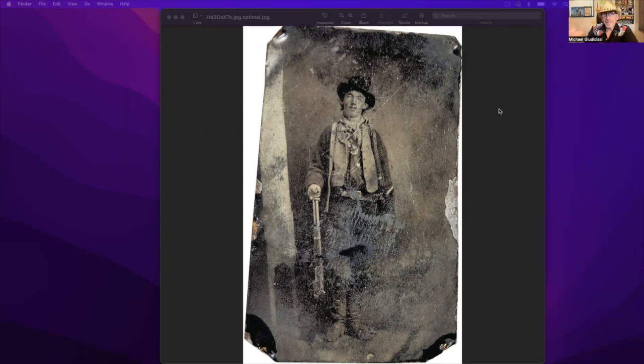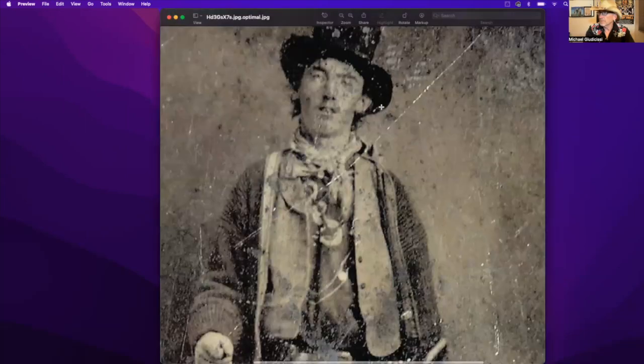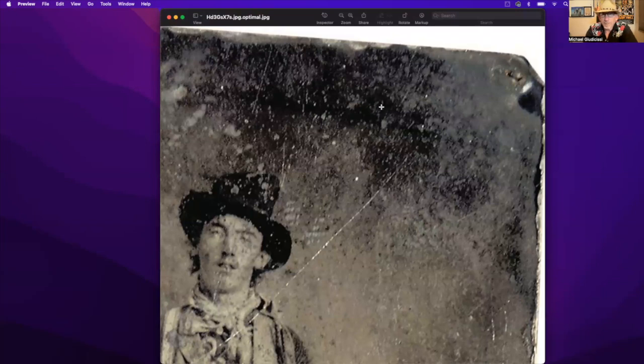As you can see, it's in terrible condition — it looks like somebody ran a little motorcycle tire across Billy's pelvic area. You can barely see the stock of his Winchester; his hand is covered up. It's in bad shape and it's 140 years old. But there are some interesting things here that we're going to take a look at. This has presumably been touched up — restored, I guess is what you would say.